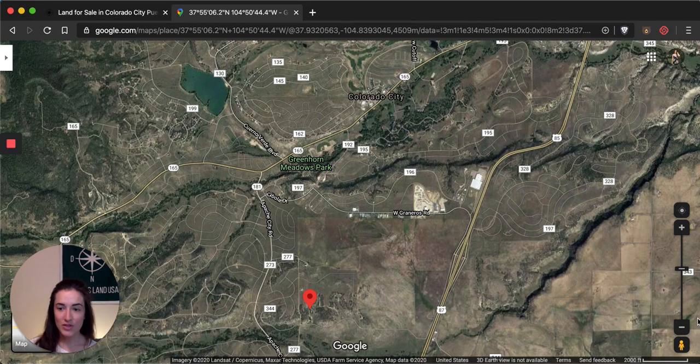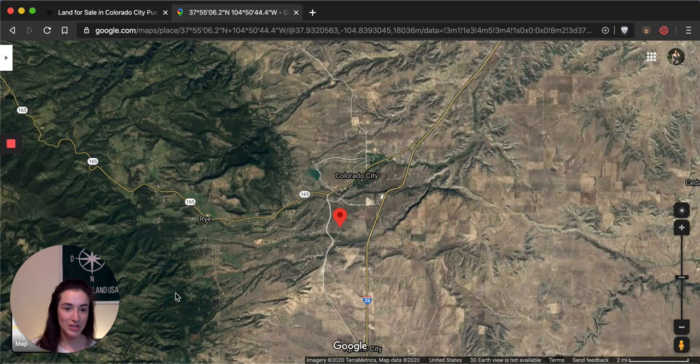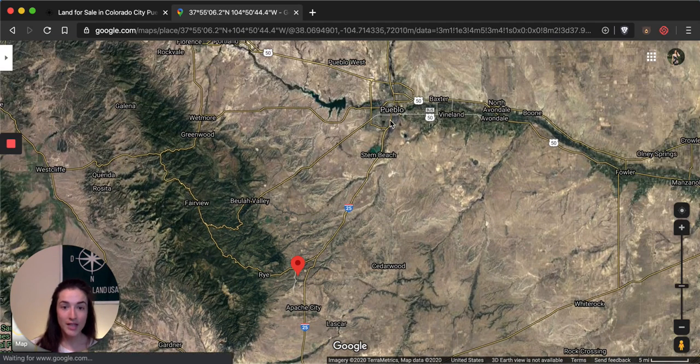If we zoom out a little bit, you'll see that you're in the valley of Greenhorn Mountain — this peak right around here — so these are the mountains you'll see right from your property. Zooming out a little bit more, you can see Pueblo, which is a really easy drive — 20 to 25 minutes north on I-25 — and you'll have access to some larger big-box brand-name stores there. It's also a quick drive for anyone who is maybe working in Pueblo but doesn't want to live in the big city.